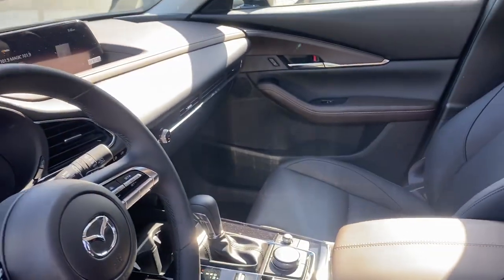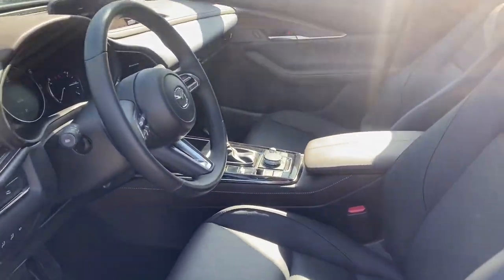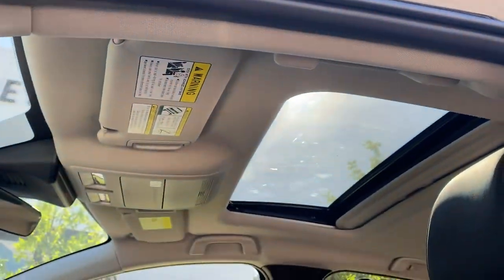You also have, which comes standard with it, Apple CarPlay and Android Auto, all-leather seats, and a sunroof.